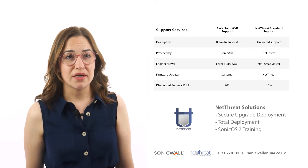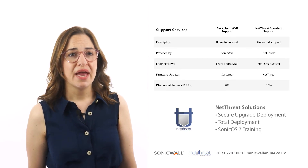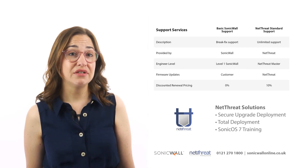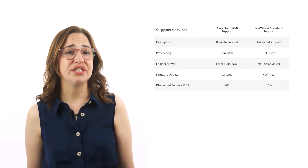All Gen 7 SonicWall appliances with security subscriptions include basic support from SonicWall. However, we would recommend that those new to SonicWall or SonicOS 7 consider taking a deployment or training service from one of our advanced engineers.